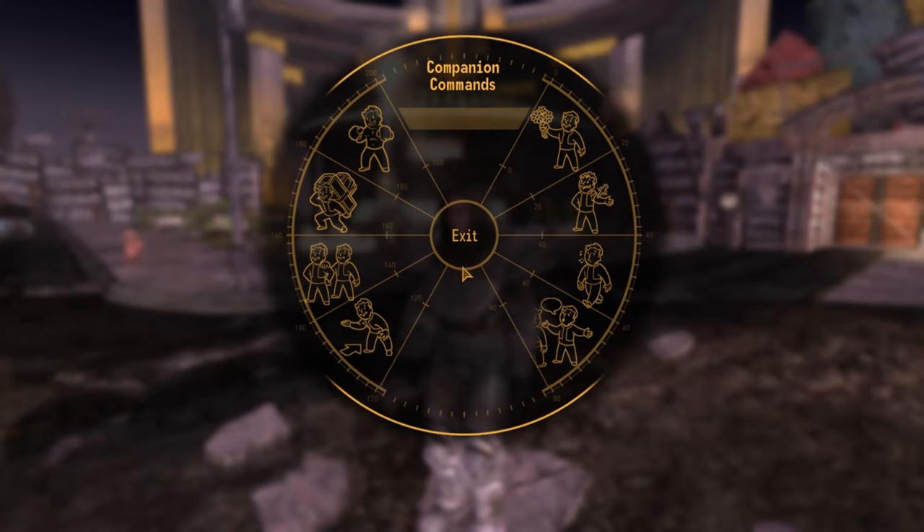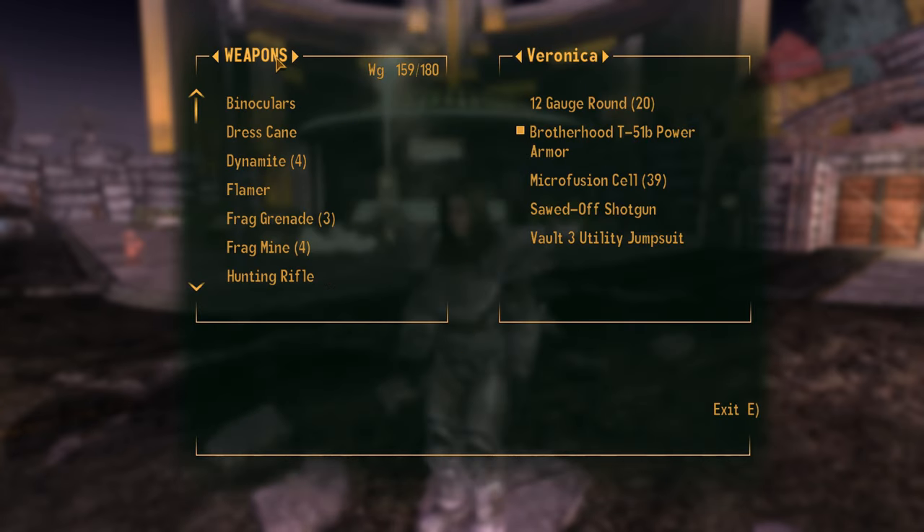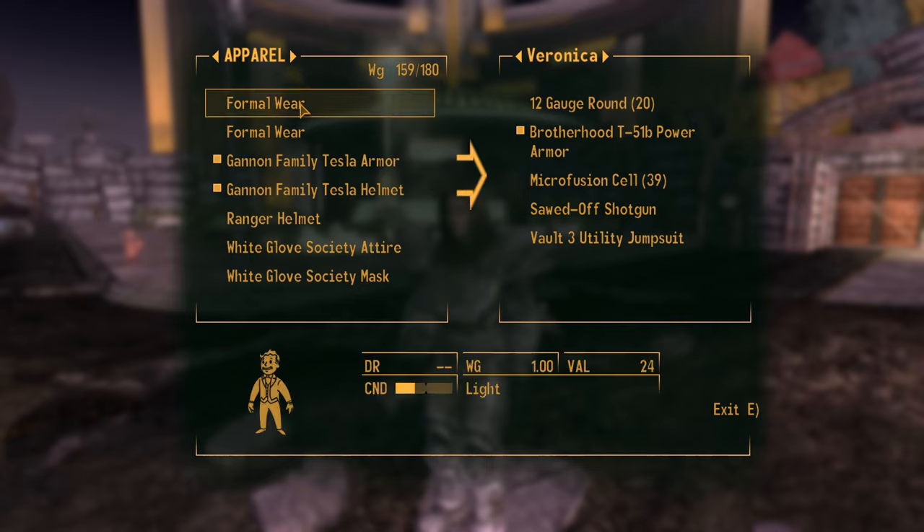Once you have the dress, you simply need to add it to Veronica's inventory by speaking with her, opening the trade item dialogue, and giving her the item.